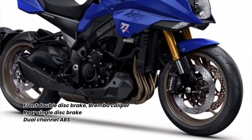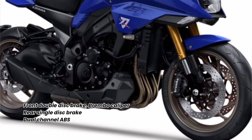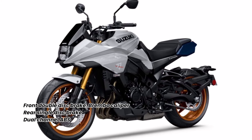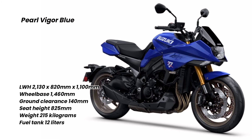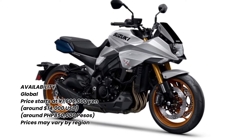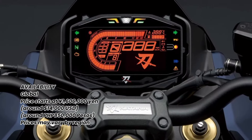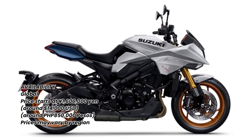The front brake uses a Brembo radial mount monoblock caliper, and together with the 310mm floating mount double discs, achieves excellent braking performance. It also uses a lightweight compact dual-channel ABS.